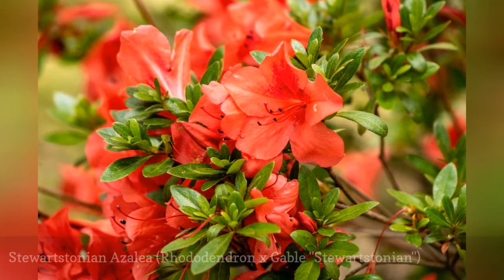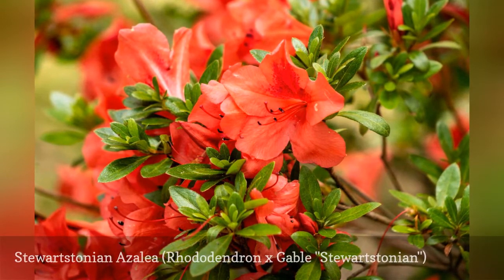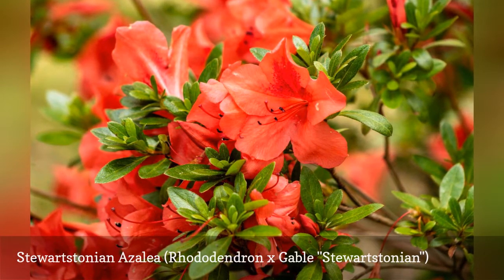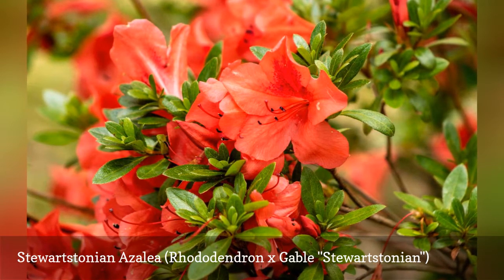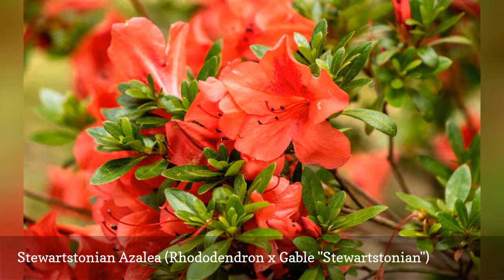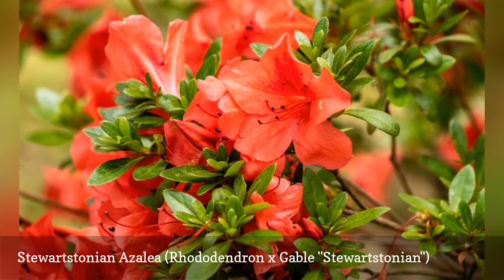Stewartstonian azalea is an evergreen type of azalea that offers spring flowers, bright red autumn leaves, and attractive winter foliage. In late November, the foliage drops off, but by December new mahogany-colored leaves appear. These remain through the spring, creating visual interest even in dull March. Azaleas prefer somewhat acidic soil, so feed them with an acid-enhanced fertilizer.